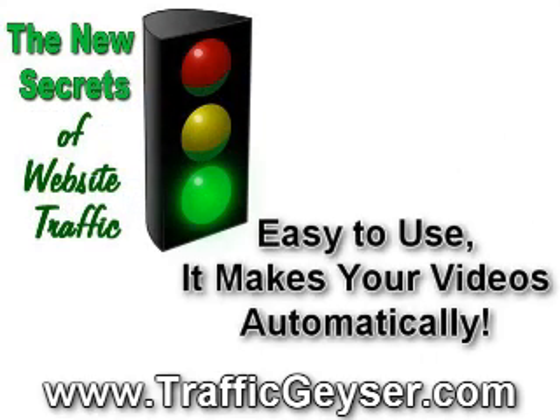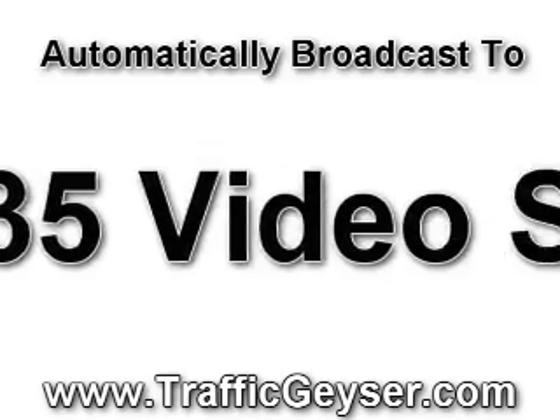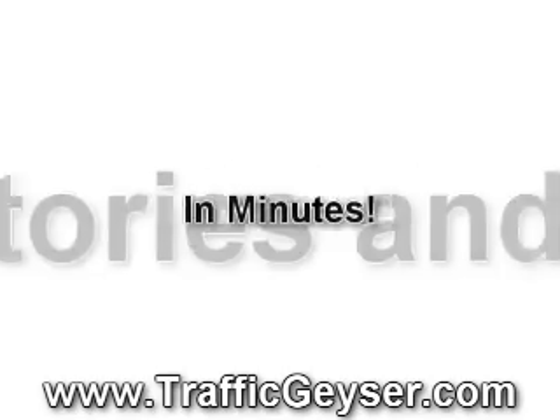Traffic Geyser will make your videos for you in less than three minutes with a phone and a photo, then broadcast to over 35 of the most popular online video destinations, podcast directories, and social bookmarking sites in minutes.